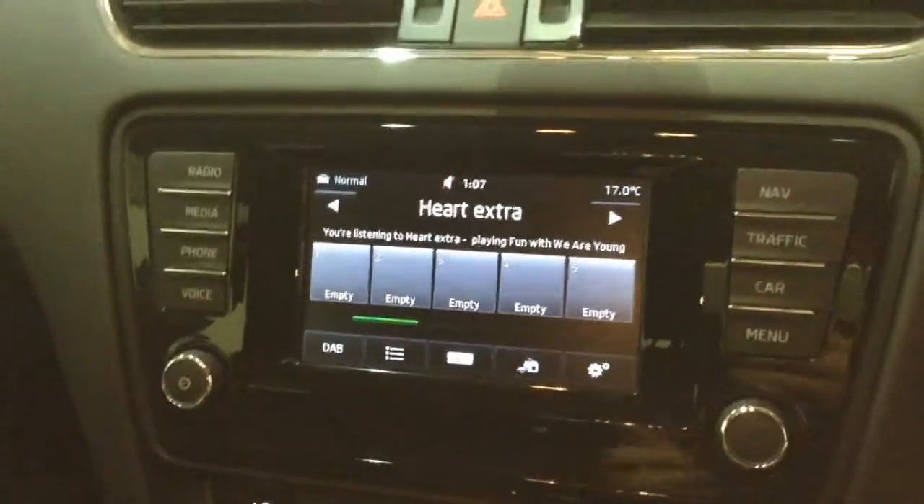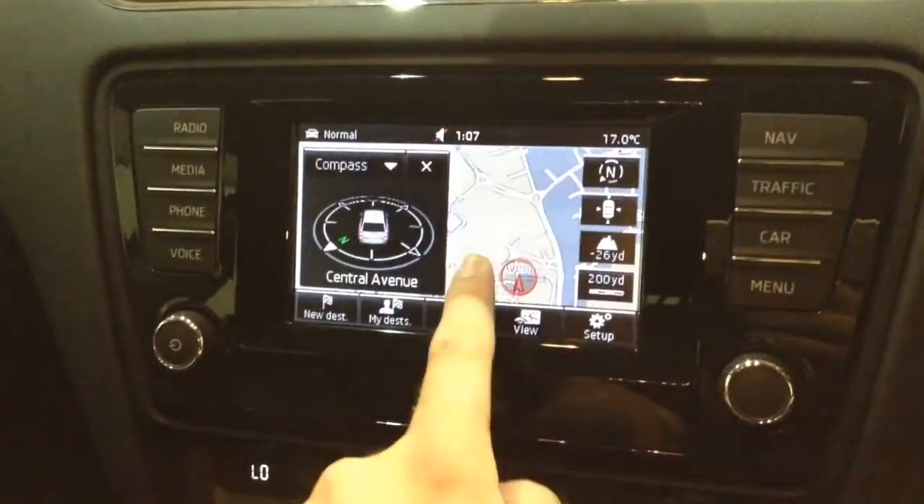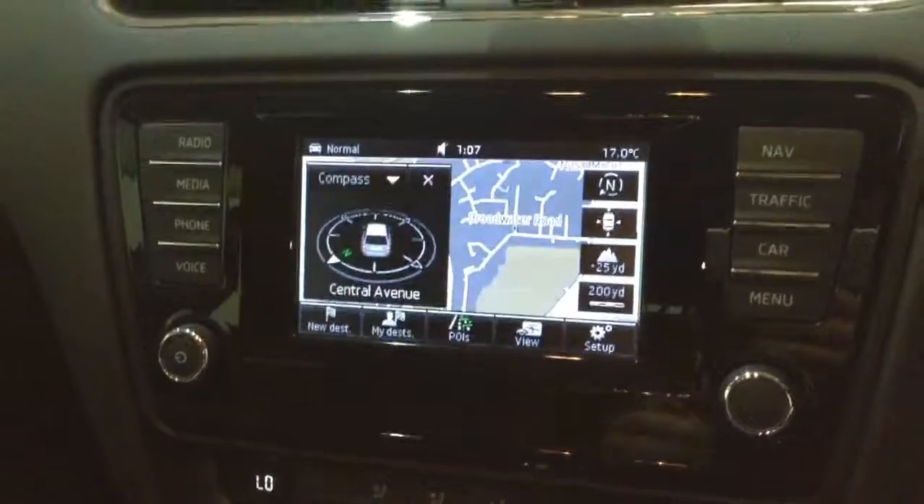This is additionally where your satellite navigation will appear, with the use of the map and nav button, which you can navigate freely using the touchscreen capabilities whilst you're on the move.